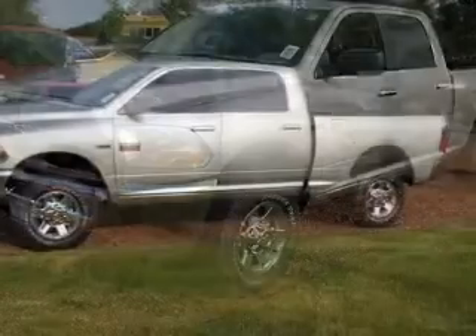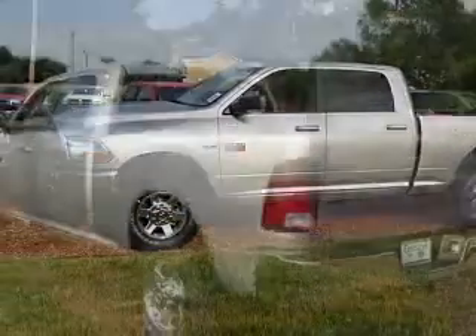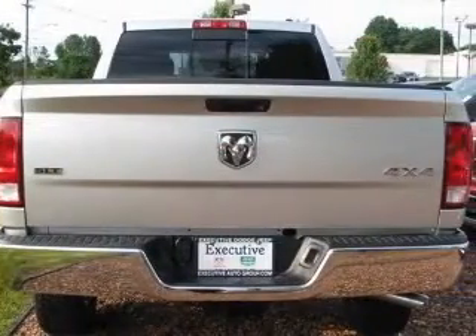This vehicle has a bright silver metallic clear coat exterior and includes the following options: 4-wheel ABS brakes, air conditioning, bed length 76.3 inches, clock, and in-radio display compass.